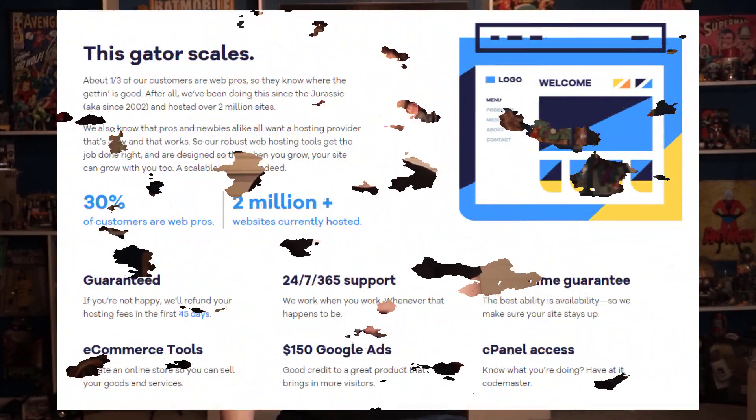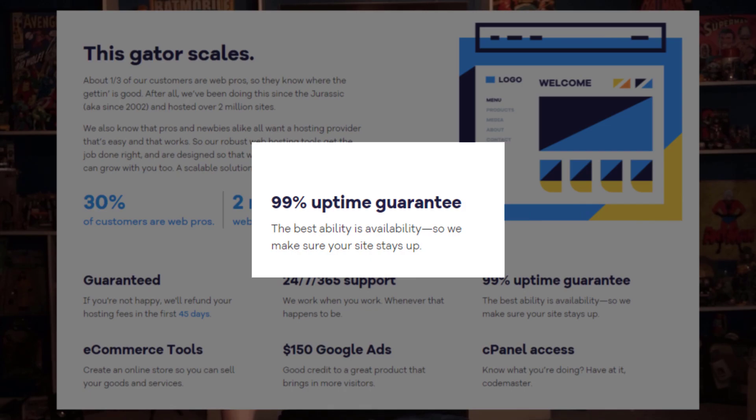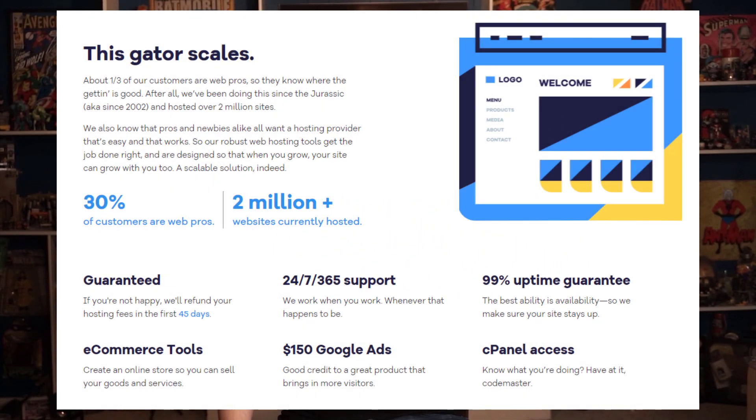Performance-wise, I was really impressed with HostGator. The site promises 99.9% uptime, but honestly I found that they achieved closer to 99.99% uptime, which cut down downtime by about eight hours over the course of a year. Plus, HostGator can handle any big traffic surge without any issues, which is awesome.